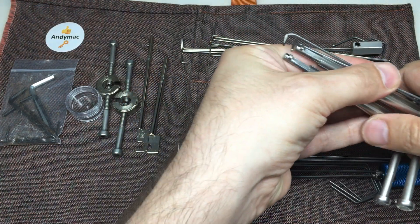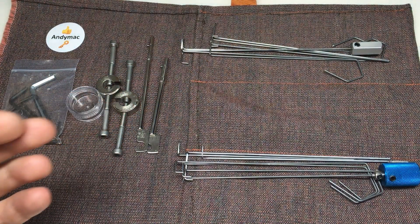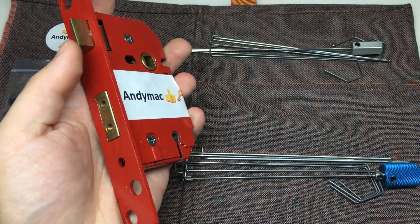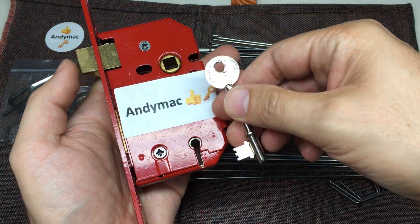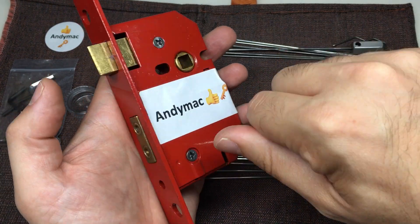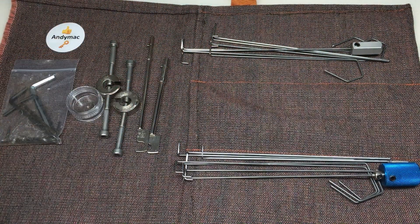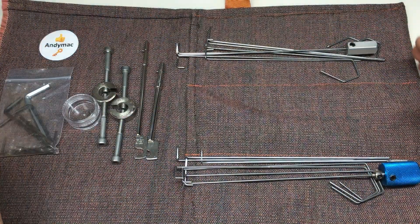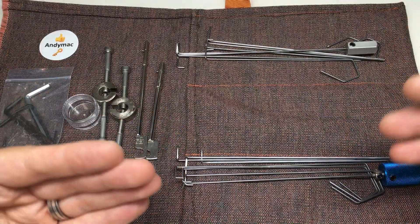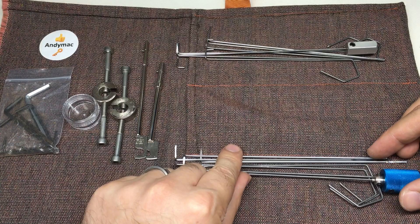You can imagine why that sort of puts people off. People see these lever locks and want to get into them, but they just see the price of entry as a hurdle. Andy also sent me a really nice Union five-lever curtained lever lock. So Andy makes tools which are of equal quality and usability, but a bit cheaper.